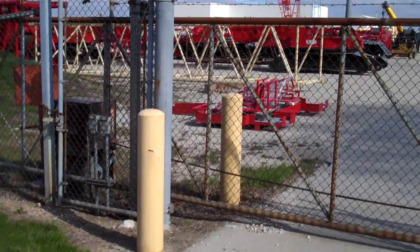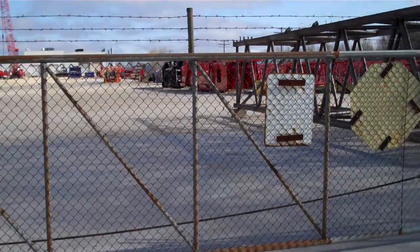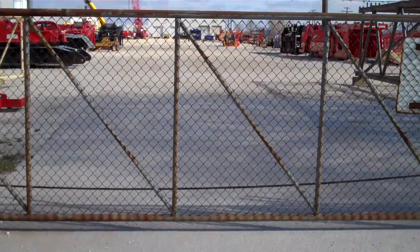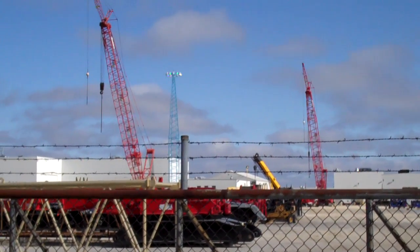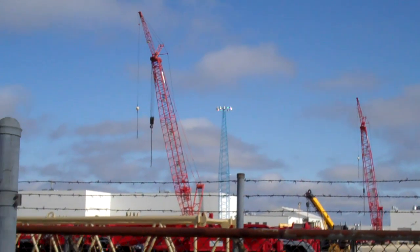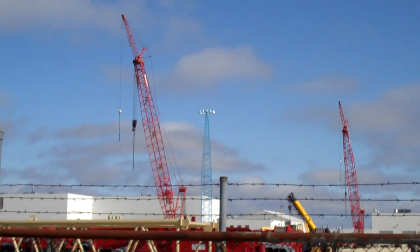Good morning — this is the backside of the Manitowoc Crane Company here in Manitowoc, Wisconsin. It is April 22nd, 2010, nine o'clock in the morning, a brisk 40 degrees. I'm taking you on my morning walk.